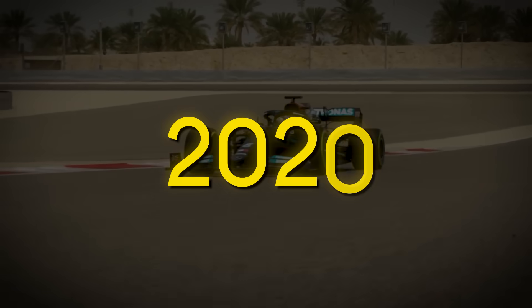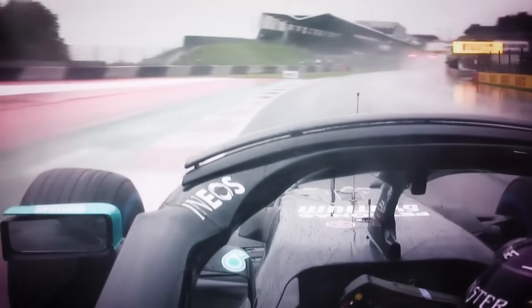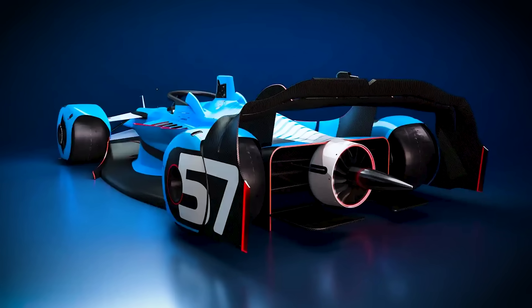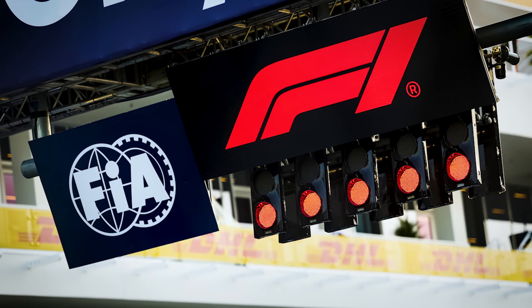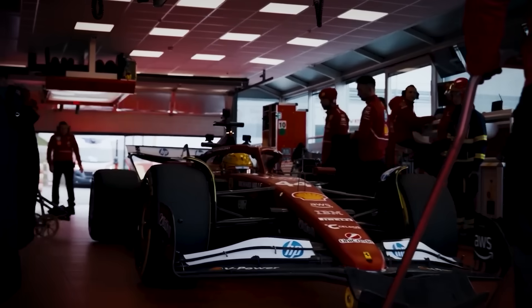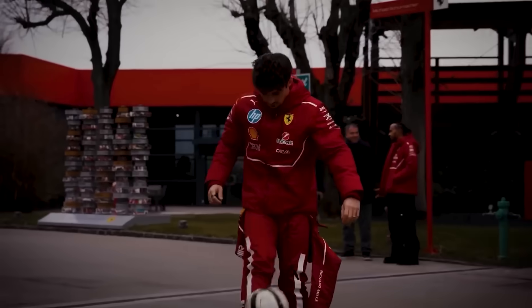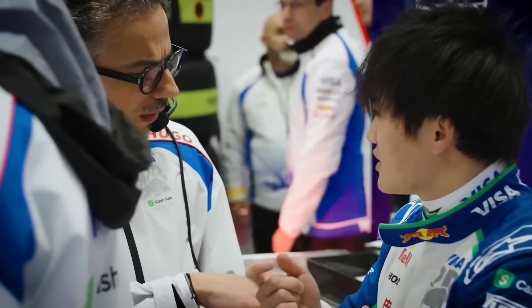Imagine if Mercedes had built this car in 2020 instead of the W11. Instead of winning races by 20 seconds, they would have won by two minutes. Instead of lapping up to third place, they would have lapped the entire field — the most dominant performance in motorsport history. And it would have killed Formula One as a spectacle. That's the paradox: it would be the greatest engineering achievement in F1 history, and it would destroy the sport. So the teams don't build it, the FIA pretends the loopholes don't exist, and fans are left wondering why the racing isn't as exciting as it could be.